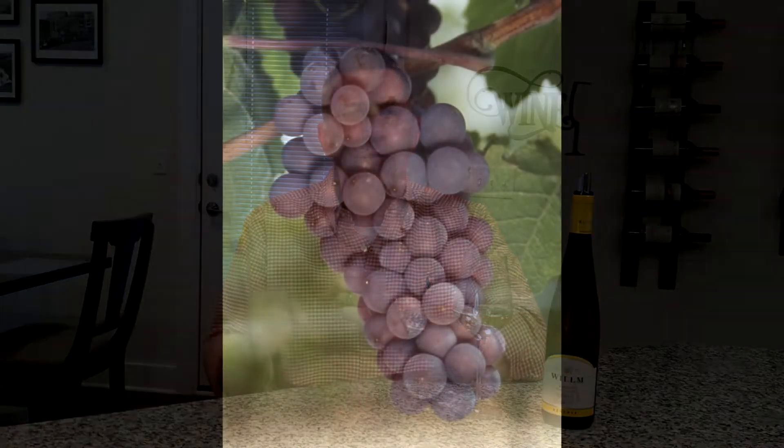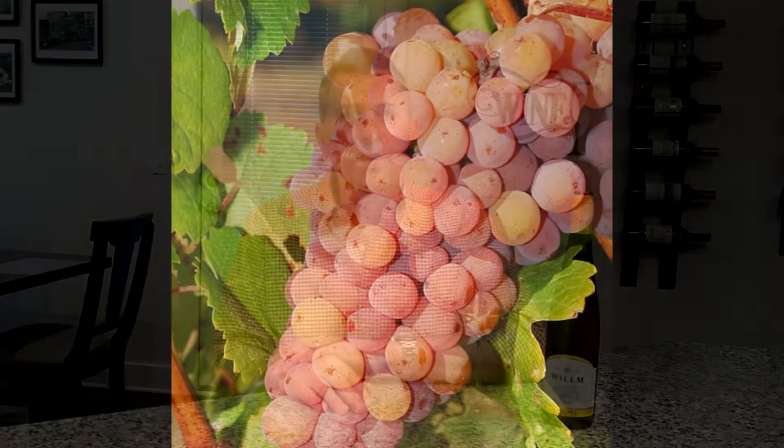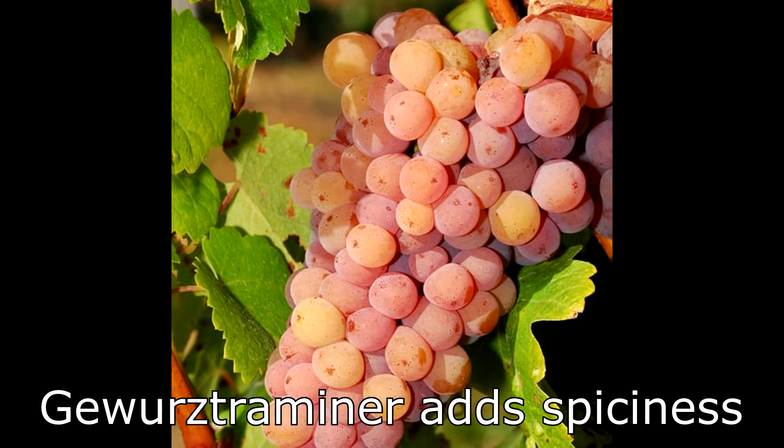Pinot Gris is in the blend to provide some structure. It has a little bit more body and helps hold the wine blend together. Finally, we have Gewürztraminer, which is in there because of its incredible spiciness. We don't often think about spiciness in white wines, but Gewürztraminer has been termed the spicy Riesling — it has some Riesling-esque qualities but a little bit spicy in the glass. When you get those four together, you really have an incredible wine blend.